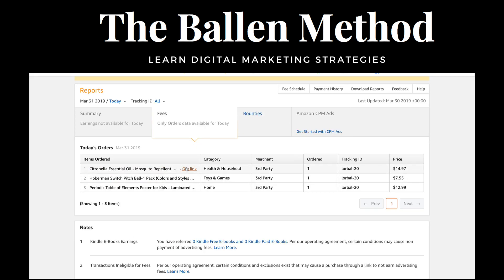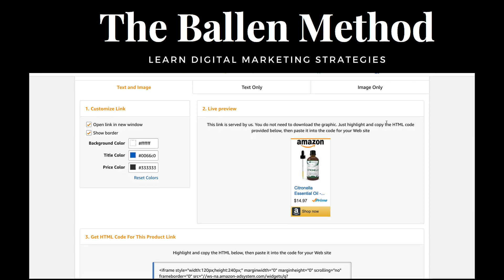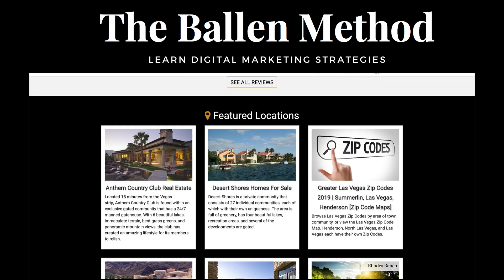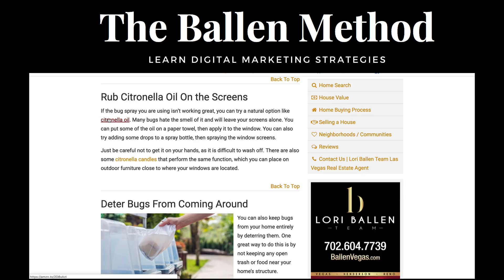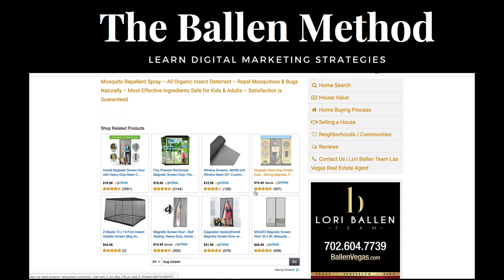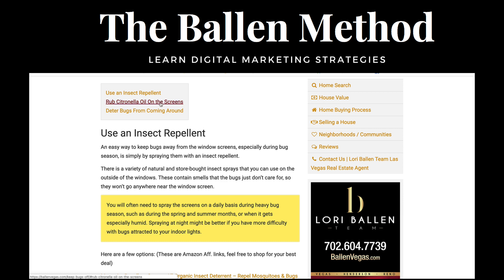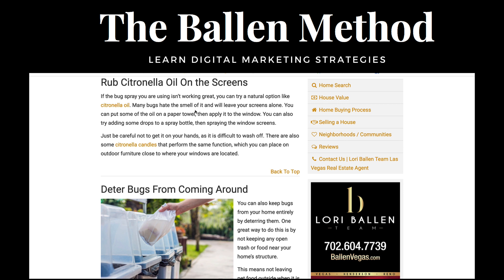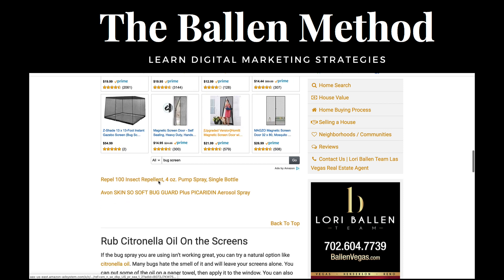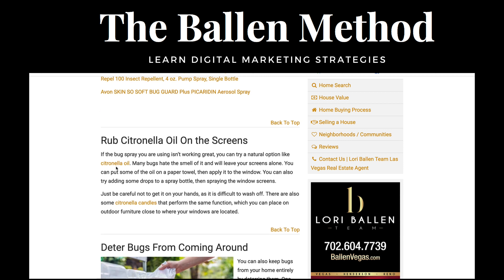These link ads do much better for me than these grids of products. What also happens is somebody might look at my table of contents, see 'rub citronella,' shoot right down, and buy the item. You can do custom search ads, you can do lists, or you can do text links like this. I mix and match and play with all of them, but as you can tell, this one works.